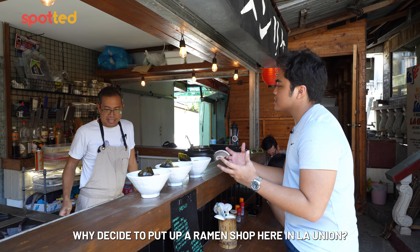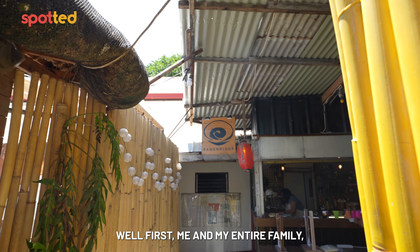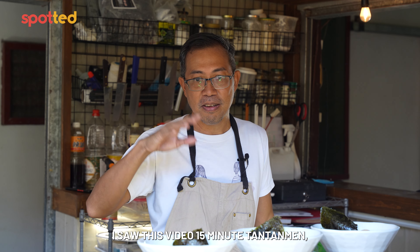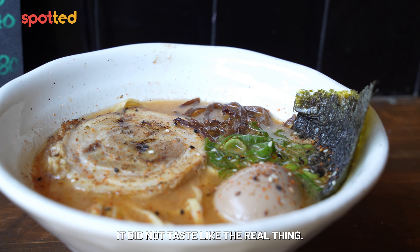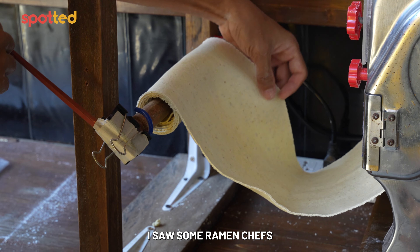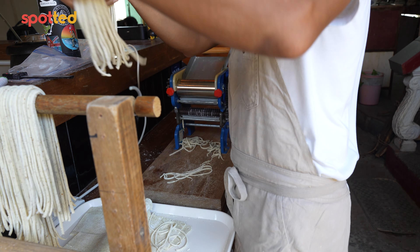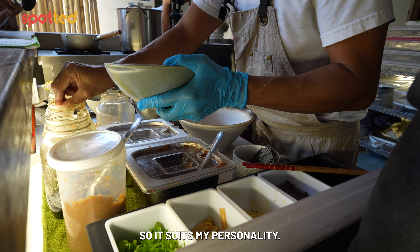Why did you decide to put up a ramen shop here in La Union? It was an accident. Me and my entire family love Japanese food and culture. I started looking on YouTube for recipes on how to make ramen. I saw a video called '15-minute Tantanmen tastes just like the real thing' — it did not taste like the real thing. So since I had so much time, I started researching. I saw some ramen chefs on Instagram and YouTube, messaged them, asked for tips, and they shared their knowledge. It was really fun, and it's the nerdiest food in the world, so it suits my personality.